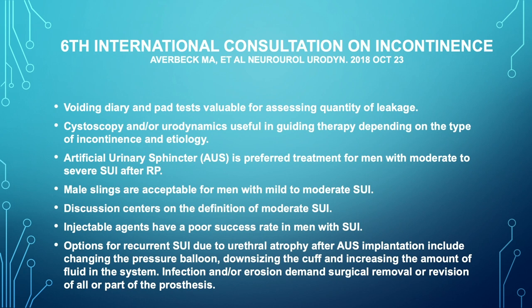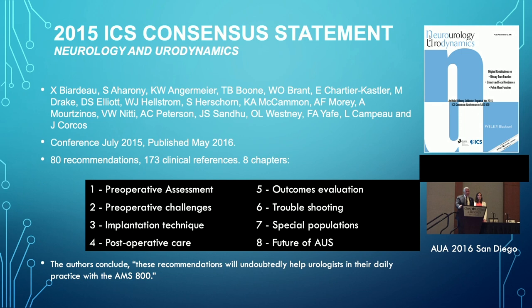The definition of moderate is controversial, and really that's up to the eye of the beholder. Injectable agents have poor success — I think we all know that is true with patients post-radical prostatectomy. There are a number of discussions about options for treatment of patients that fail the artificial urinary sphincter, to include downsizing the cuff, tandem cuffs, increasing pressure, et cetera, but really no major agreement as to what that should be.